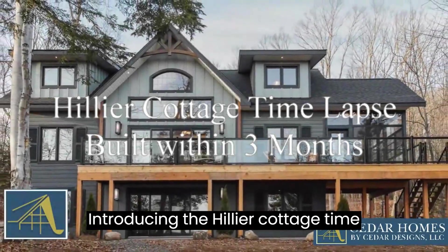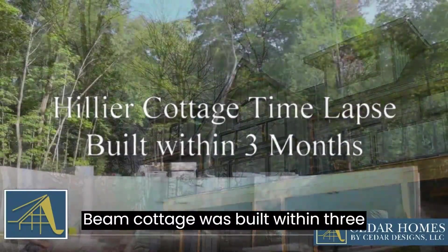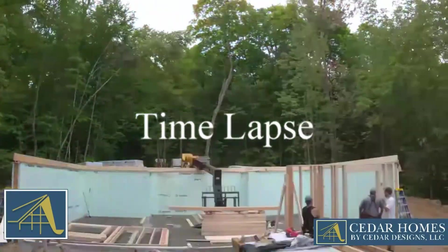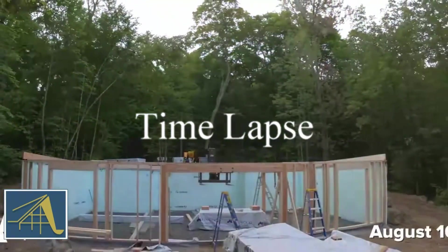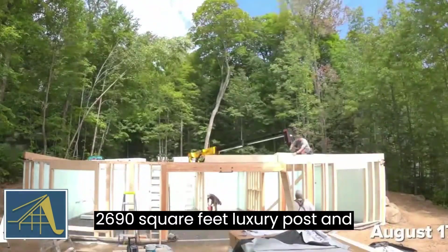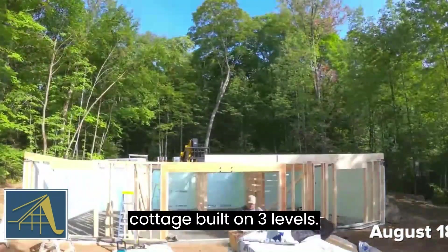Introducing the Hylia Cottage time-lapse video. The Hylia Post and Beam Cottage was built within three months. The Hylia is a 2,690 square feet luxury post and beam cottage built on three levels.